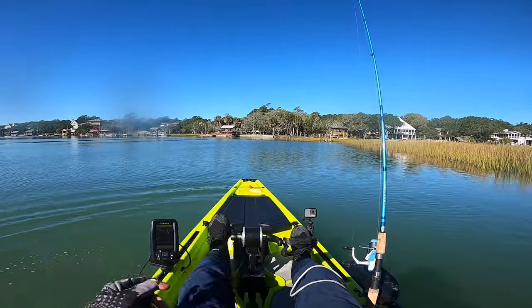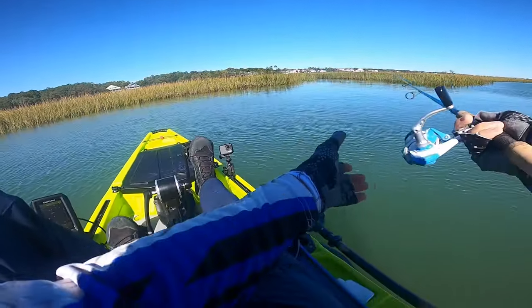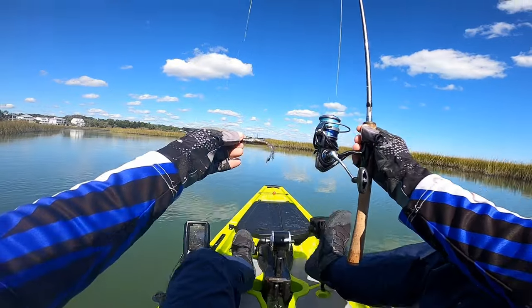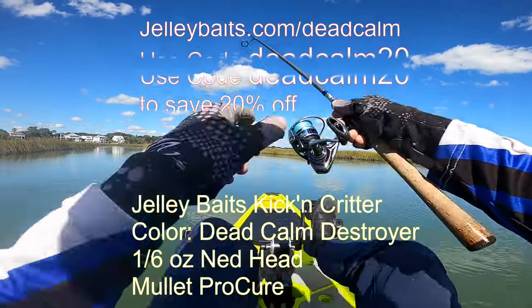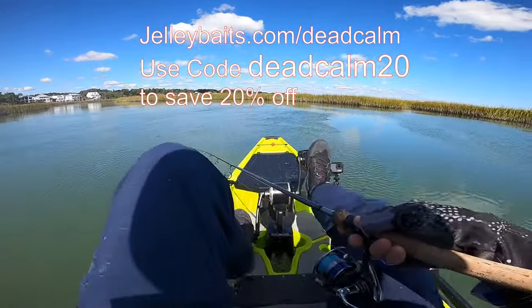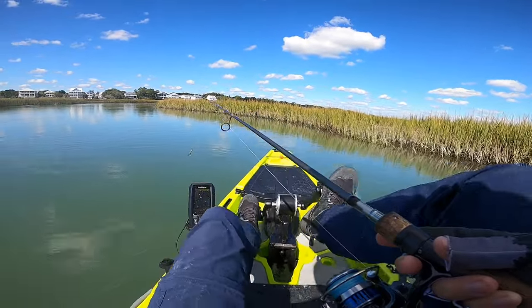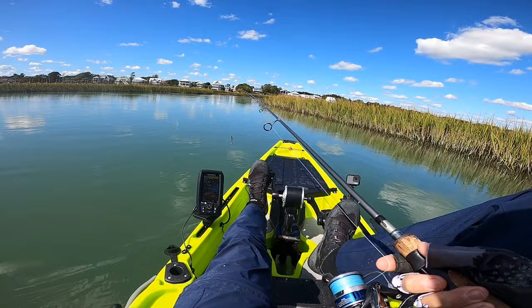That's two. We're going to spin around and go check out another couple of creek miles I found on Google Maps. I'm looking at the Deadcom Destroyer kicking critter — I can swim it like a little paddle tail or pop it off the bottom like a small shrimp. This is a more natural color matching the shad that are up in these creeks right now. The kicking critter is on a one-sixth-ounce net head, so with the weight of the critter we're probably working up towards three-sixteenths of an ounce.